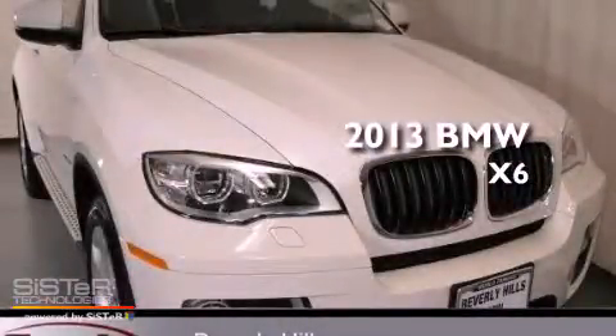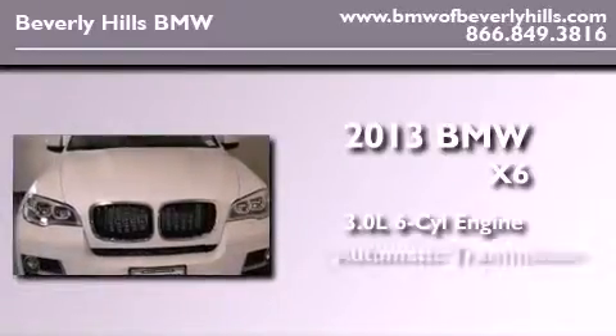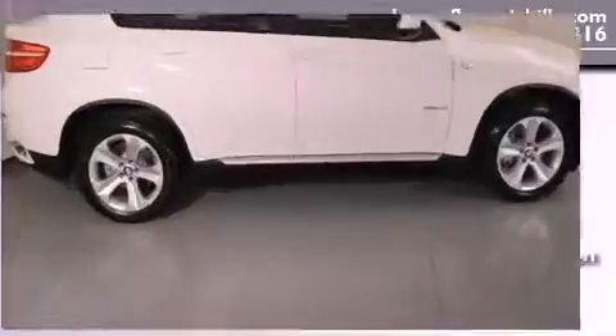This is a brand new 2013 BMW X6. It features a 3.0-liter six-cylinder engine, an automatic transmission, and all-wheel drive.